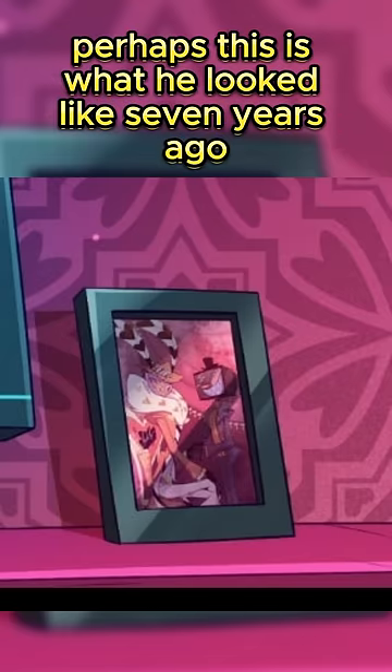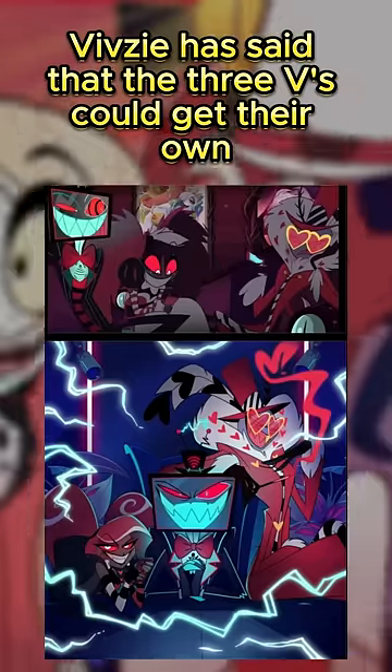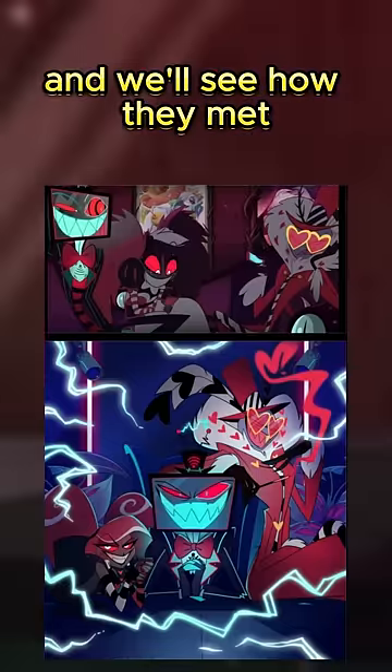Perhaps this is what he looked like seven years ago when he had his rivalry with Alastor. Vivzie said that the three V's could get their own spin-off show at some point, so perhaps that'll include flashbacks of their past and we'll see how they met.